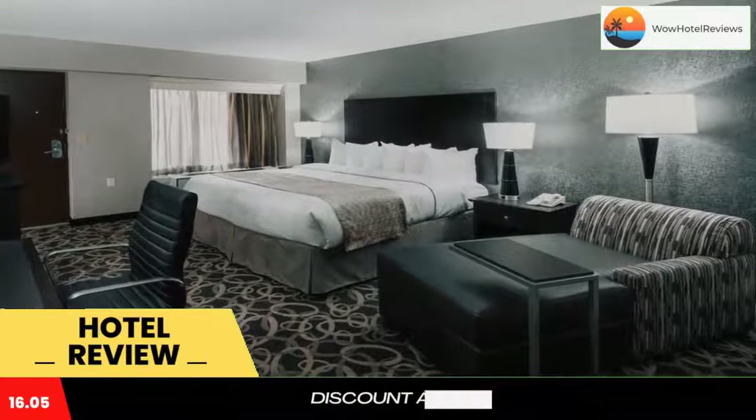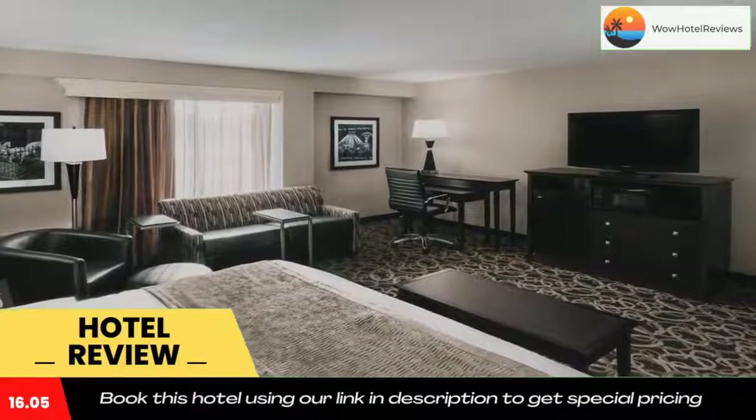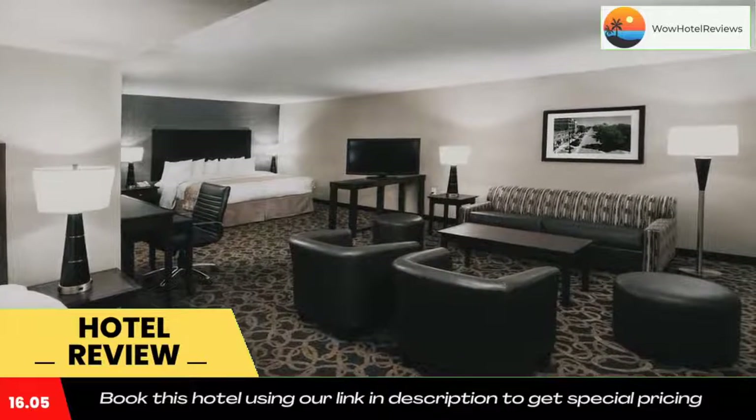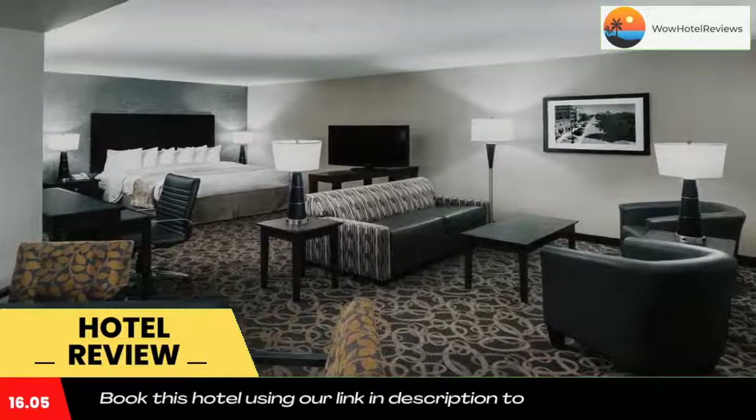Best Western features an indoor water park with slides, sprinklers, and other water toys. While the kids have fun in the pool, go for an intense workout in the fitness center. Guests can also stay connected with high-speed internet access and available business center services.